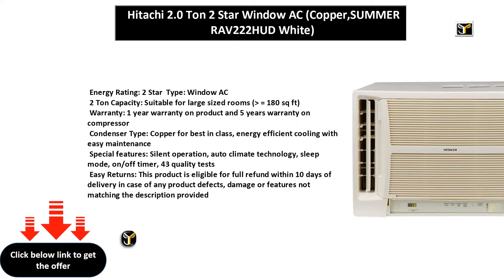Energy Rating: 2 Star. Type: Window AC. 2 Ton Capacity. Suitable for large sized rooms, equal to 180 square feet.